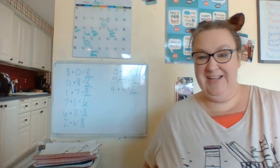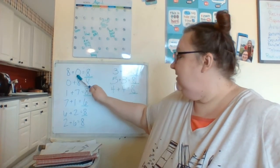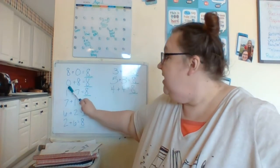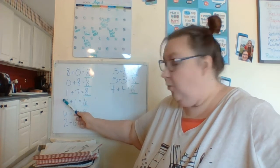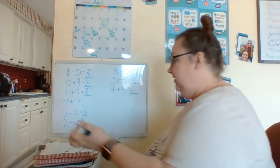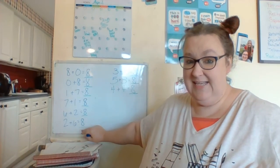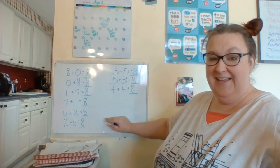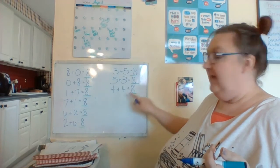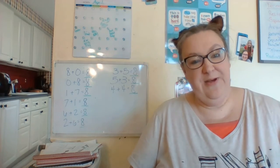We are talking about the eight family today. Eight plus zero equals eight. Then we have the twins — remember when we flip these we have our twins. Zero plus eight equals eight. One plus seven equals eight, and its twin is seven plus one equals eight. Six plus two equals eight, and two plus six equals eight. Three plus five equals eight, and its twin five plus three still equals eight. And then four plus four — we could switch those too, so it would say four plus four again, but those numbers are the same so we don't have to switch those. Good job.